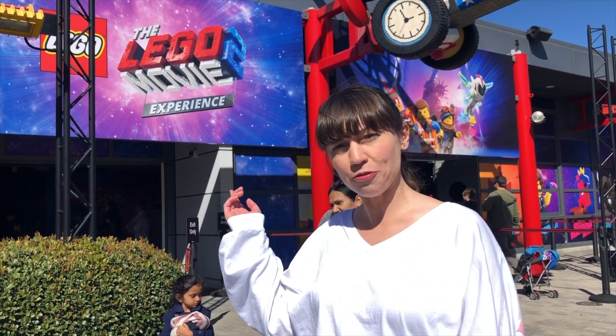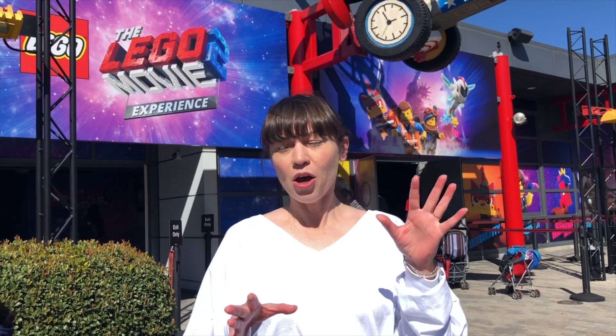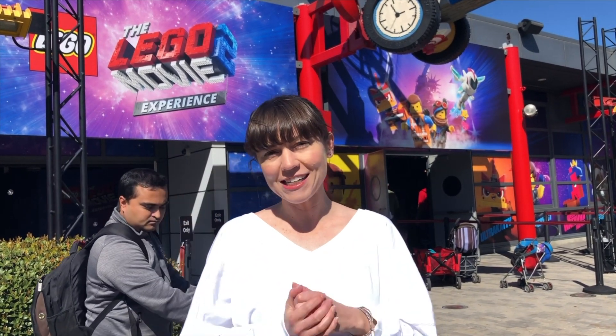Hi, I'm Melanie Gable reporting for Attractions Magazine, and we're here at Legoland California for Lego Movie Days. I'm in front of the Lego Movie 2 Experience, so we can go in and check out some of the sets and recreations of the Lego Movie 2 settings. Let's go on in and take a look.